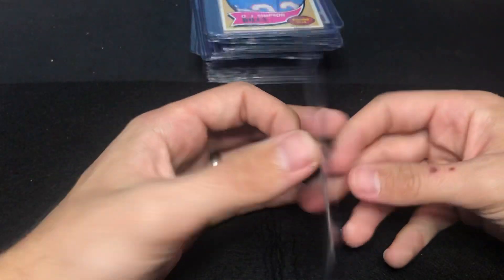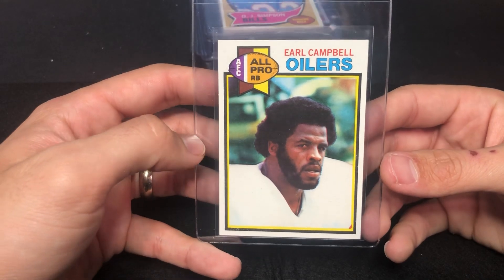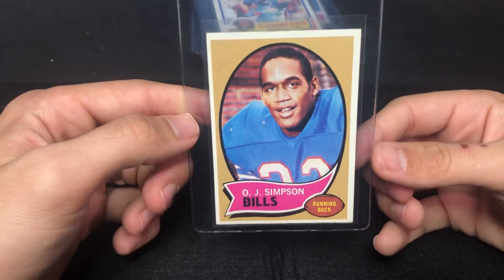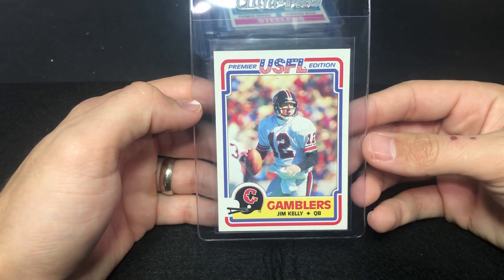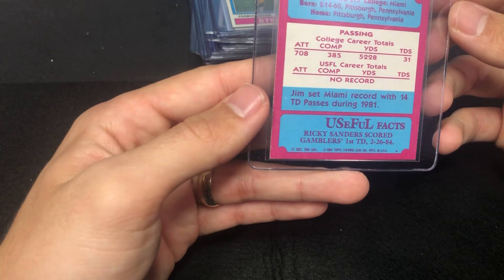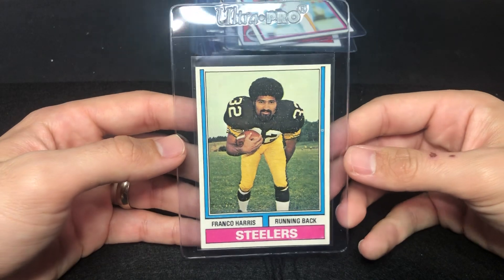I believe this is Campbell's rookie — I don't think it's his second year, but again vintage isn't my forte. I know this is Simpson's rookie — I think this is probably a six if I had to guess, it's pretty clean. Jim Kelly USFL — I think this is '85, I think there's a first one in '84, or maybe I have them backwards. Jim Kelly — centered pretty well on that one.